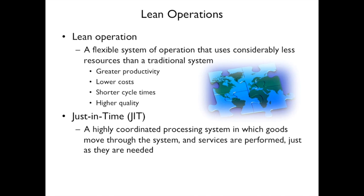A lean operation is a flexible system that uses significantly less resources than the traditional system. Some of the benefits are greater productivity, lower cost, shorter cycle times, and higher quality.